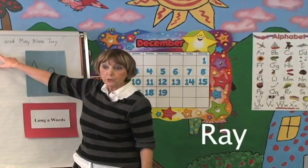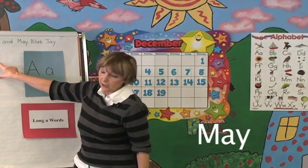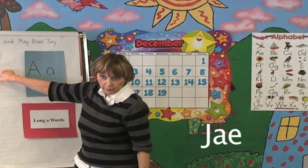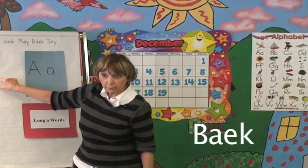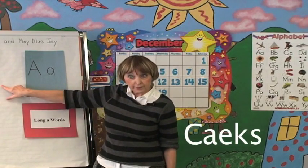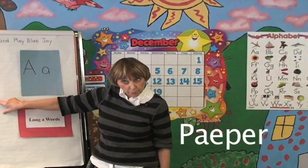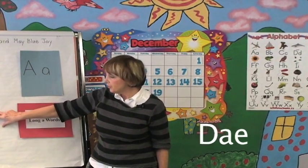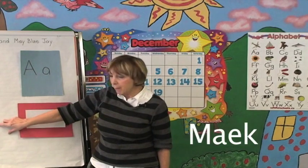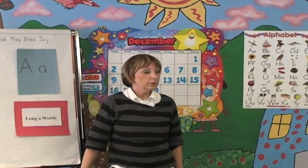Ray — which is a name. May — another name. Jay — which is a type of bird. Bake. Cakes. Play. Paper. Paint. Day. Make. Games. Very good.